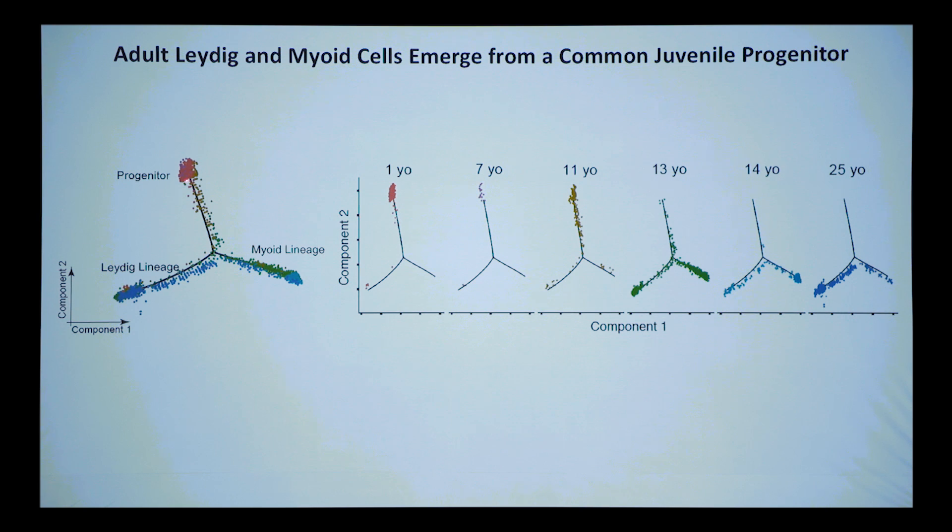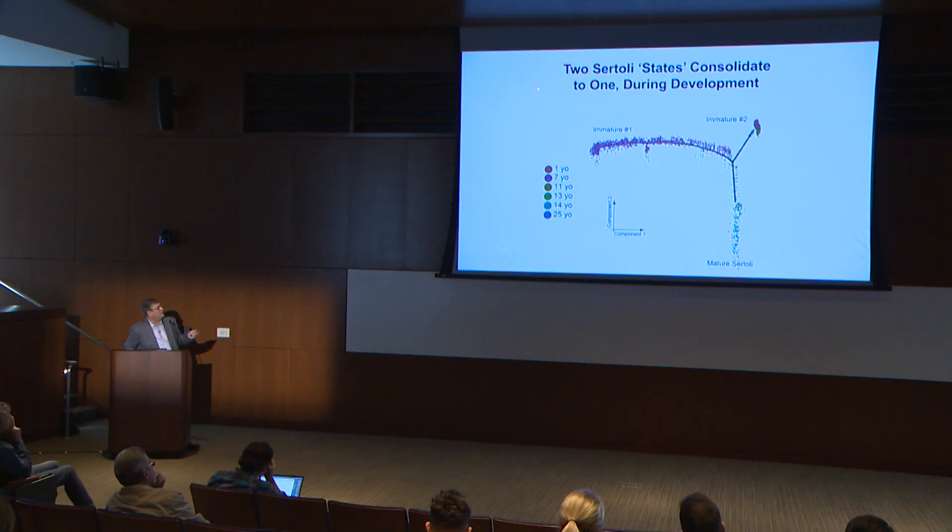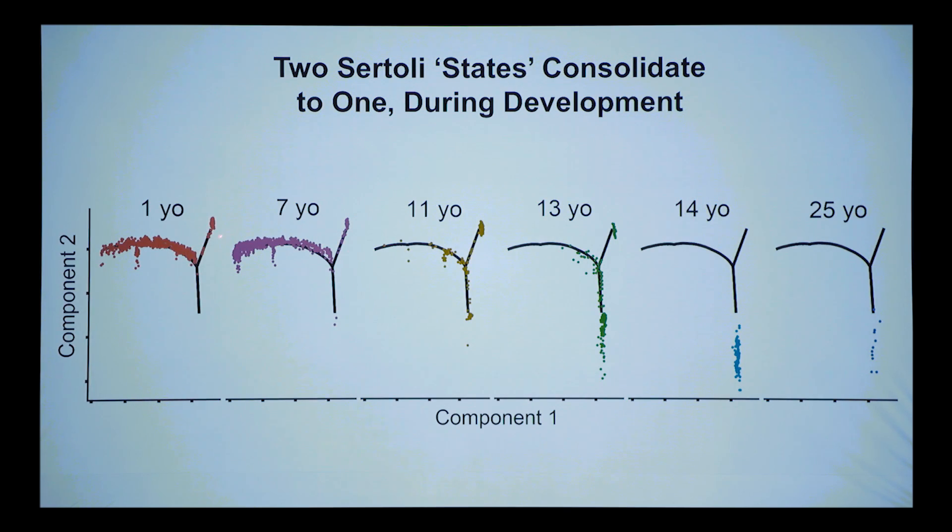You can see this in pseudotime format: projecting only the 1-year-old, 7-year-old, and 11-year-old cells progressing in pseudotime down into two different lineages. We also computationally demonstrated two Sertoli states — an immature-1 and immature-2 — present early in development, especially visible in early samples. The mature Sertoli seem more homogeneous. We don't know if these are two developmental or physiological states, but computationally they're clearly different.